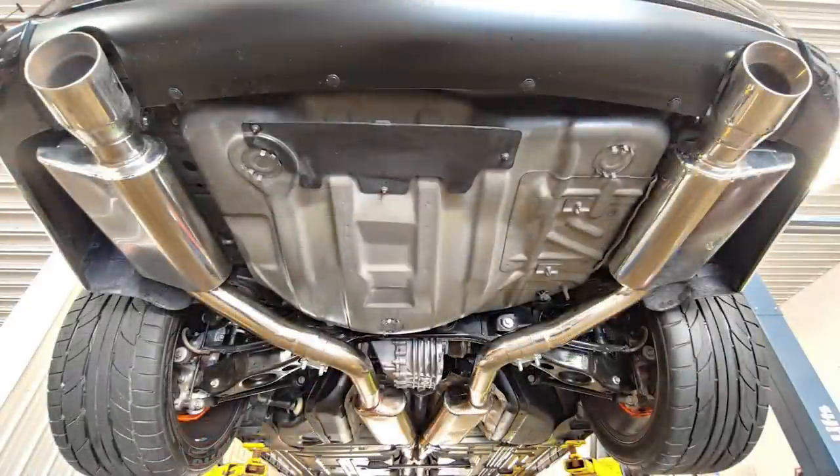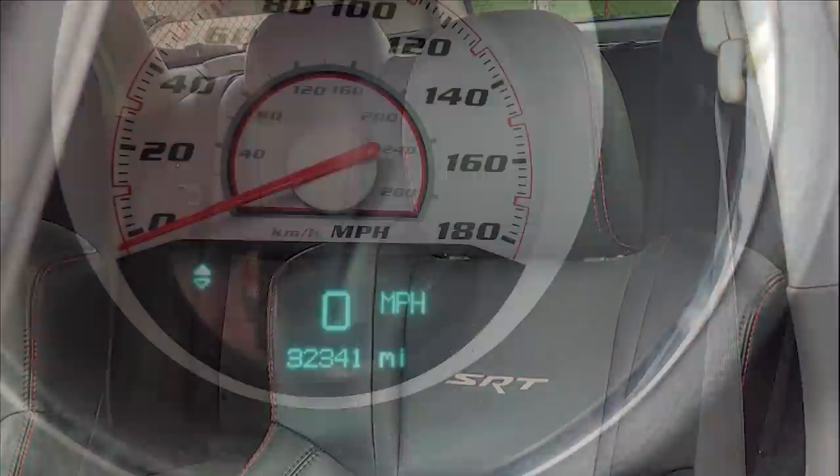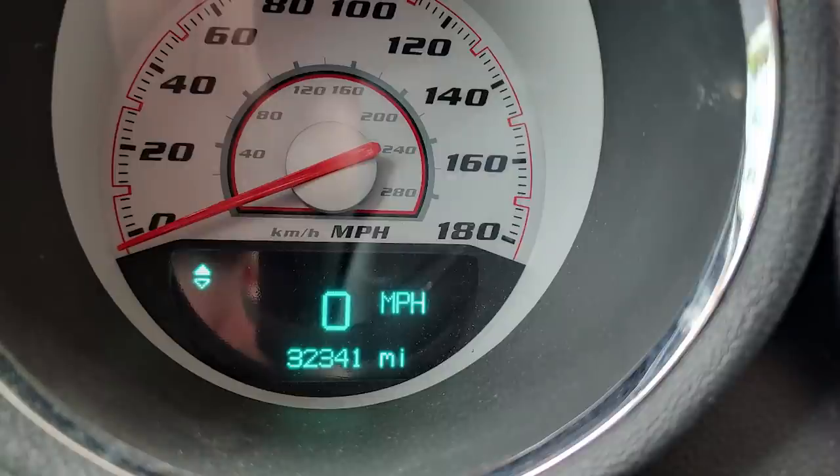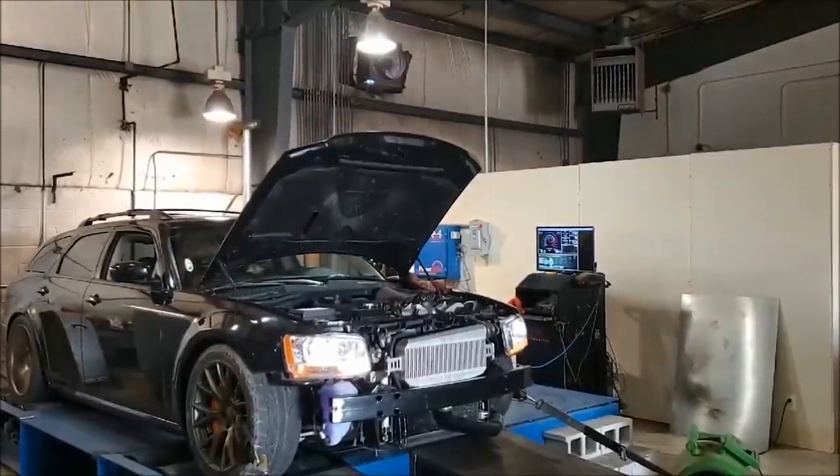This one-of-a-kind Magnum was put up for sale and sold shortly after it was built, but it was fully insurable with a clean title, so the owner is probably having a lot of fun with it. I've always had a soft spot for the Magnums, and the SRT-8 already turns heads as it is, so it's hard to imagine how awesome it would be to own and drive this incredible machine.